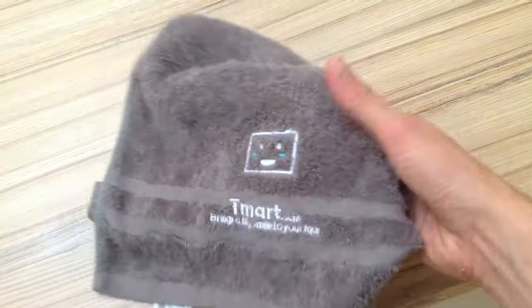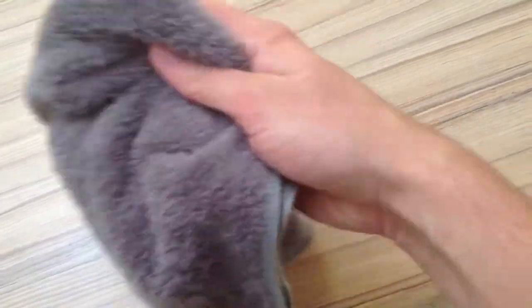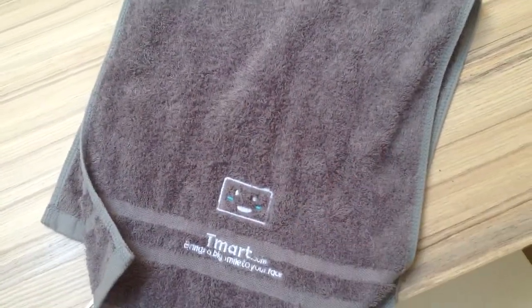And moreover, it prevents smelling, because no bacteria means no smell. So even after a long use, your towel will always smell fresh.